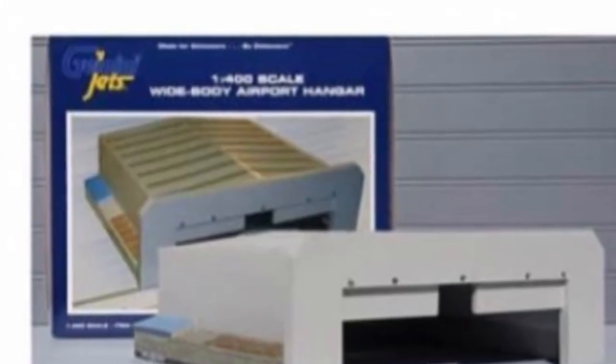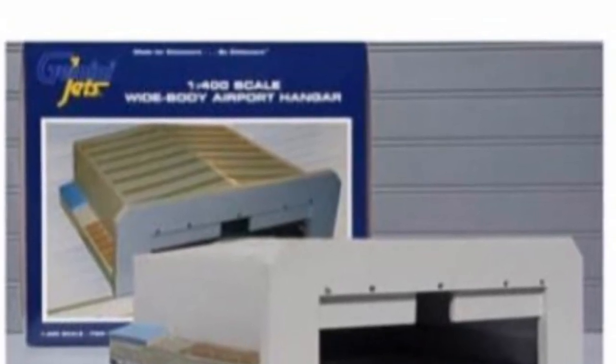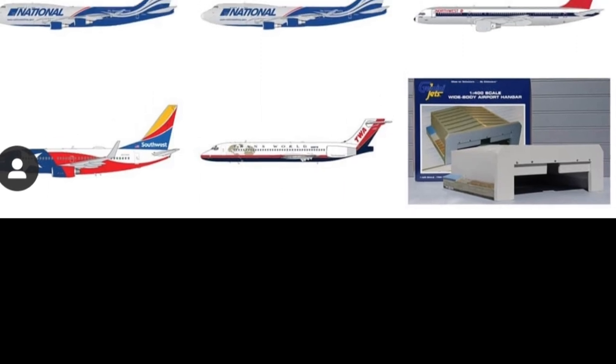Something else they added that is unique is a 1:400 scale diecast hangar. I was always thinking about getting one, but had questions about stock and different things about the hangar. I actually might be getting it for my cargo area. They've also released a second hangar.